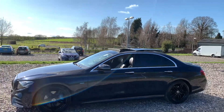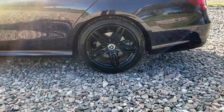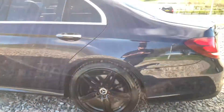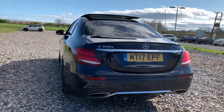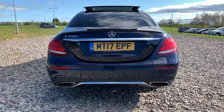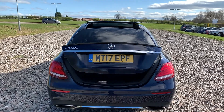We have a panoramic sunroof on top, chrome door handles, and another alloy wheel. We also have front and rear parking sensors with 360-degree cameras, dual exhaust flush with the rear bumper, a chrome trim, and a power-assistive rear tailgate.